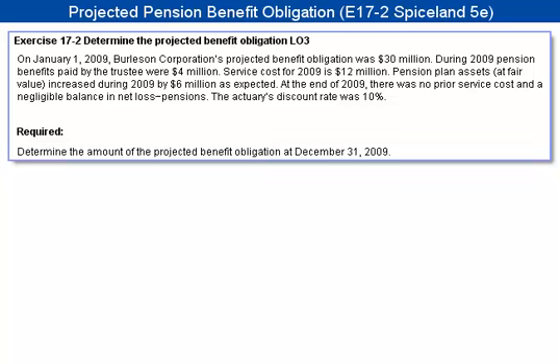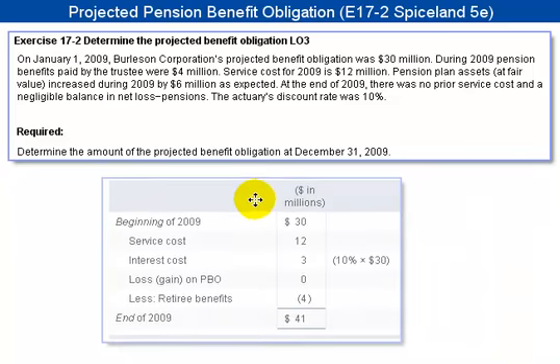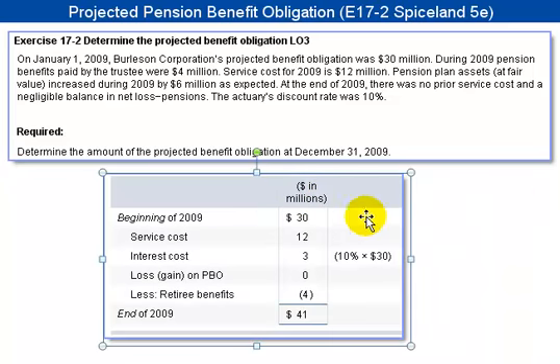Let me slide in the solution here and we'll briefly explain it. At the beginning of 2009, we started off with $30 million just to the left of my mouse. They tell us the service cost was $12 million, so that increases our projected benefit obligation.